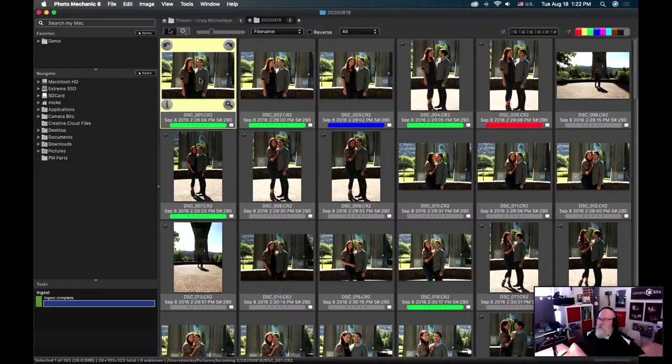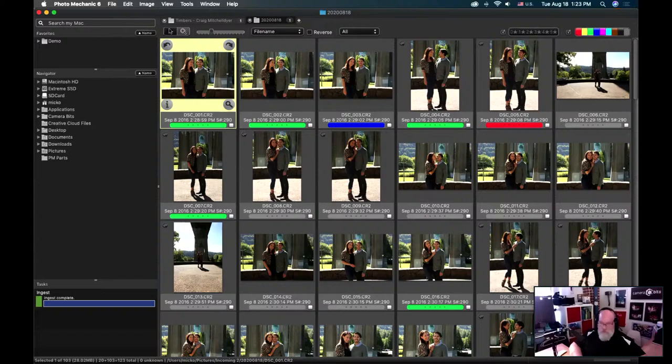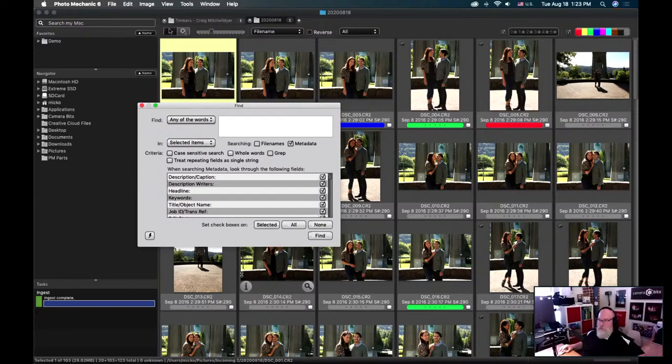I want to talk a little bit about searching. On a Mac, Photo Mechanic can leverage Mac OS's built-in Spotlight search in this search box. This is generally better for JPEGs — it sometimes has a tough time with raw files on Mac OS. But if I want to find something in a contact sheet with several hundred images, I can also call up a find dialog and narrow my search to any bit of metadata I have in the image.